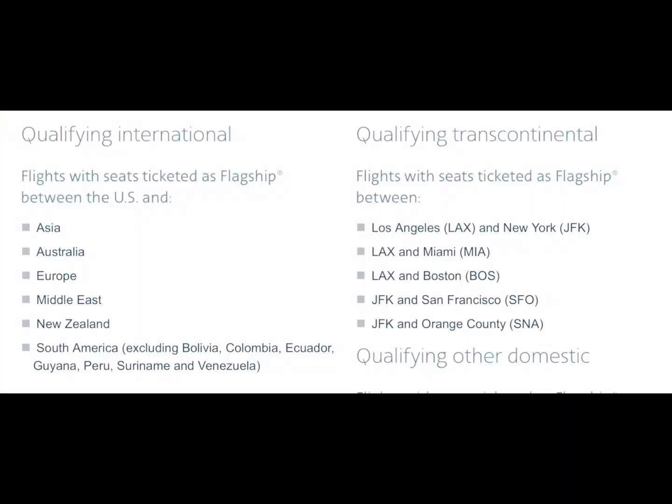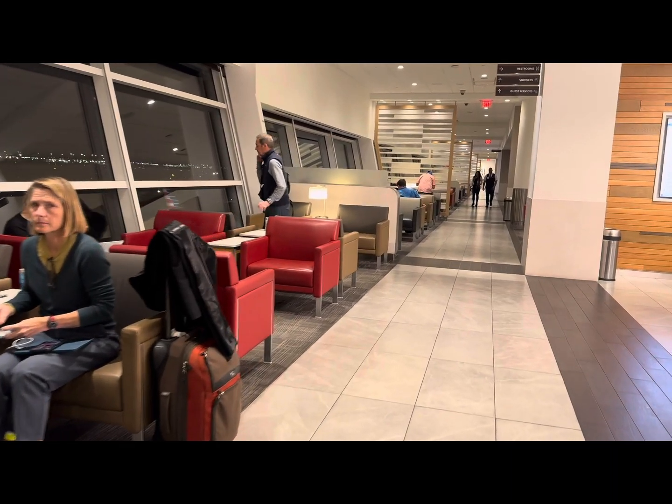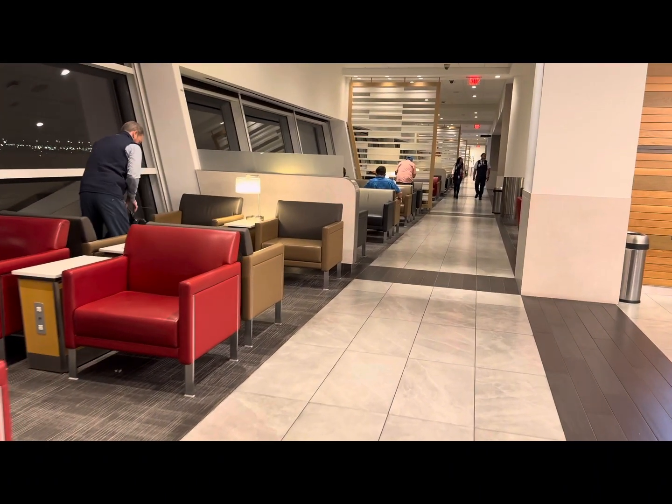To gain access to this Flagship Lounge, you must have a first or business class American Airlines flight between Dallas-Fort Worth and Asia, Europe, or other qualifying locations. Because we have the business class seat to London, we qualified.